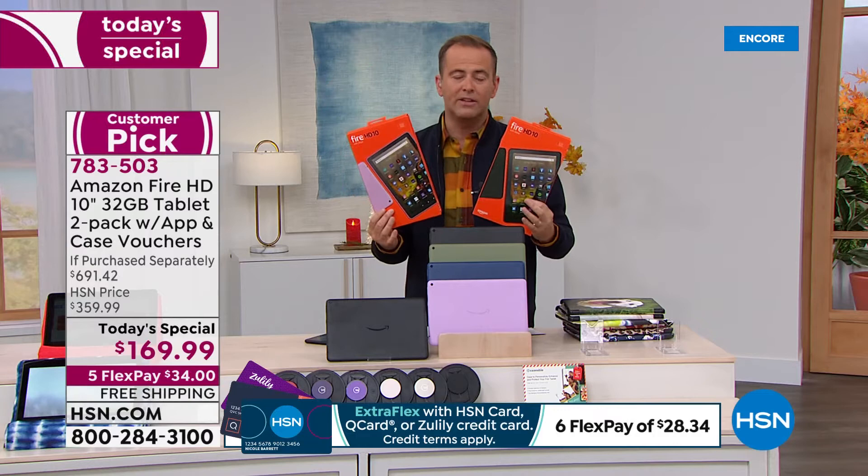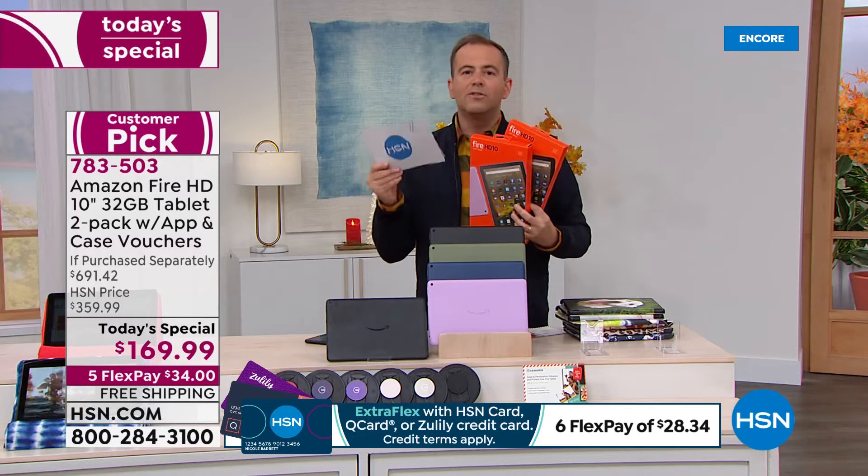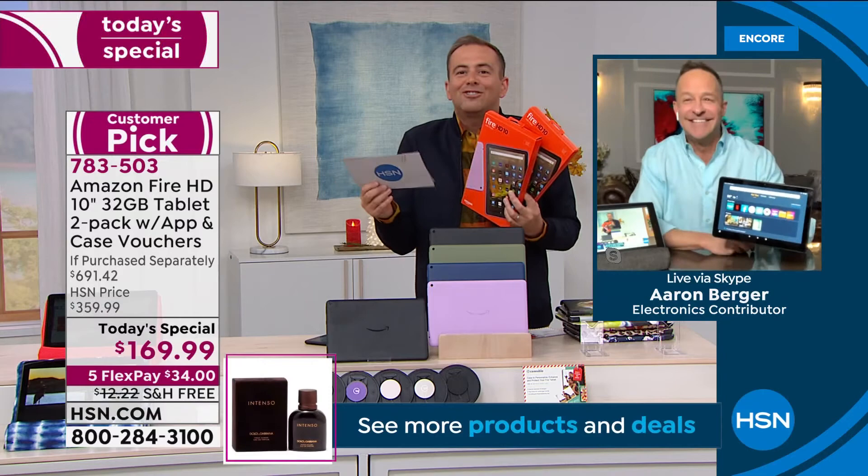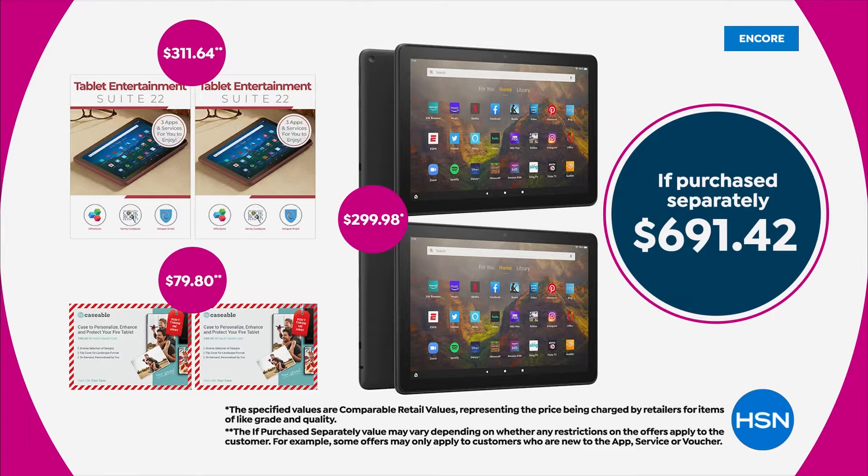It is a two-pack for this price. Even before we came on air tonight, I almost felt like I was best served just bullet-pointing the deal every time. The value here is so massive it jumps out at you — it's a near $700 package that you're getting for $169.99.